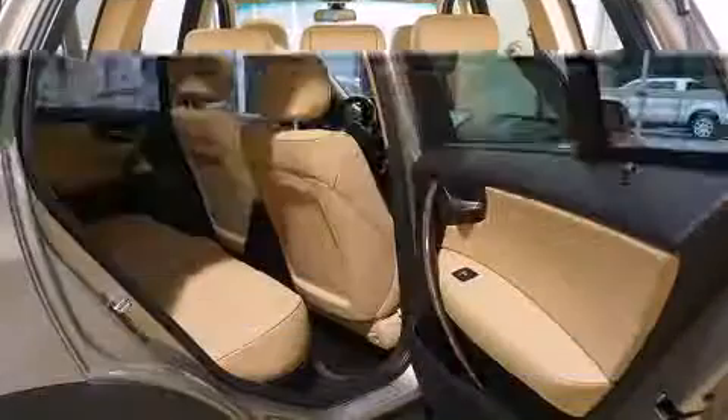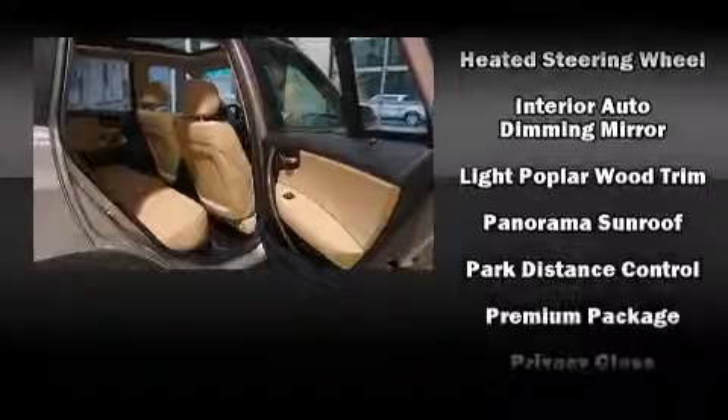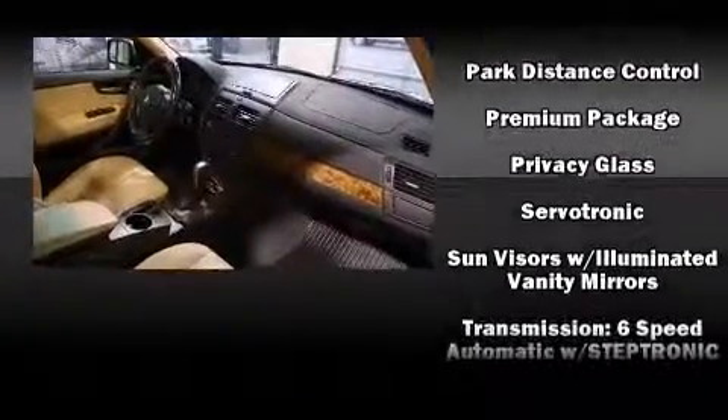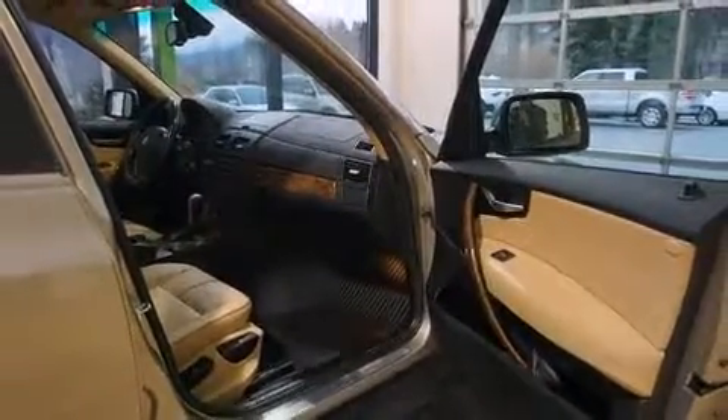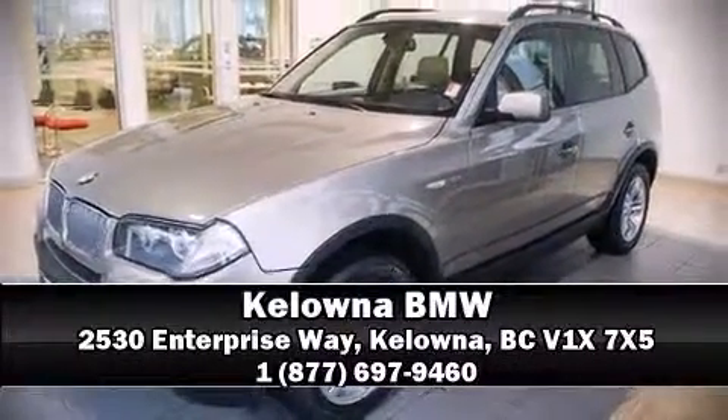BMW also prioritized safety and security with features such as dual front impact airbags, front side impact airbags, traction control, brake assist, and four-wheel disc brakes with ABS. Electronic stability control stands out as a technologically savvy innovation, keeping you better connected to the road. Please don't hesitate to give us a call.